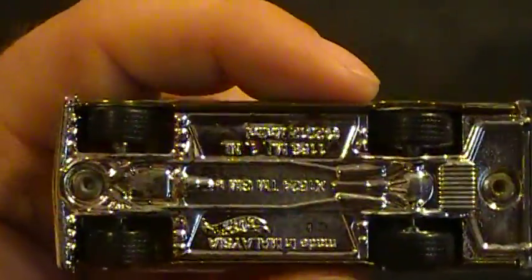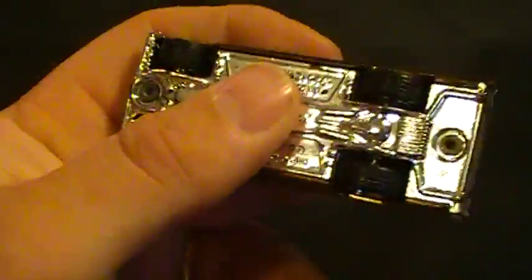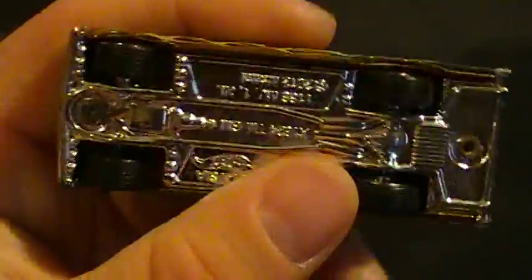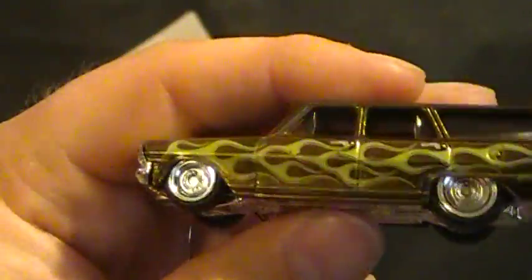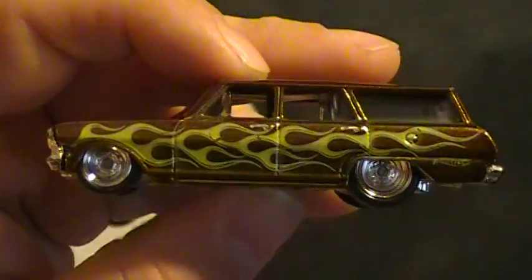I like this one. It's got a plastic bottom — not a very good-looking bottom either. Check that out, it's a rough-looking bottom, but a super nonetheless. Got the rubber wheels and spectra flame paint.